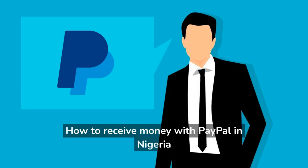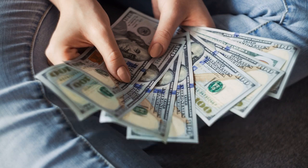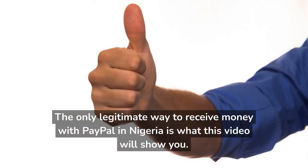How to receive money with PayPal in Nigeria. In this video, you will learn how you can receive money with PayPal in Nigeria legitimately. Before we begin, know that it is illegal to use a VPN to open a PayPal account from another country — you may lose all your money. The only legitimate way to receive money with PayPal in Nigeria is what this video will show you.